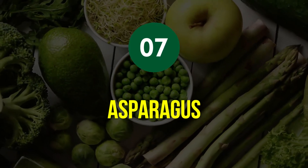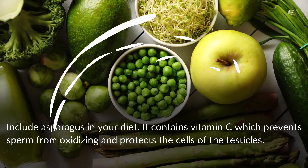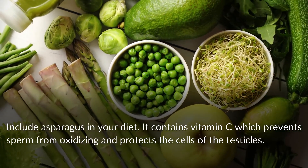Tip 7: Asparagus. Include asparagus in your diet. It contains vitamin C, which prevents sperm from oxidizing and protects the cells of the testicles.